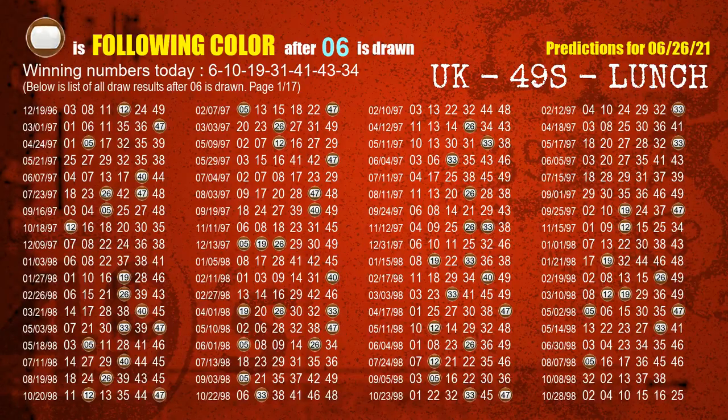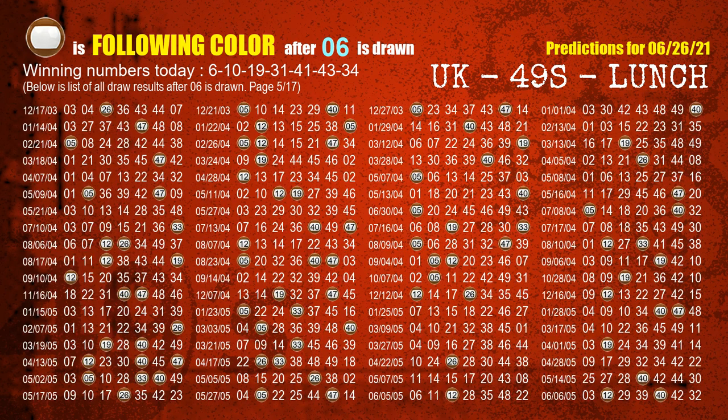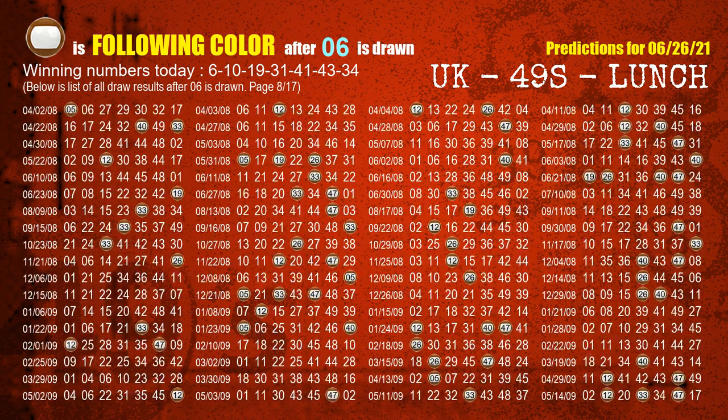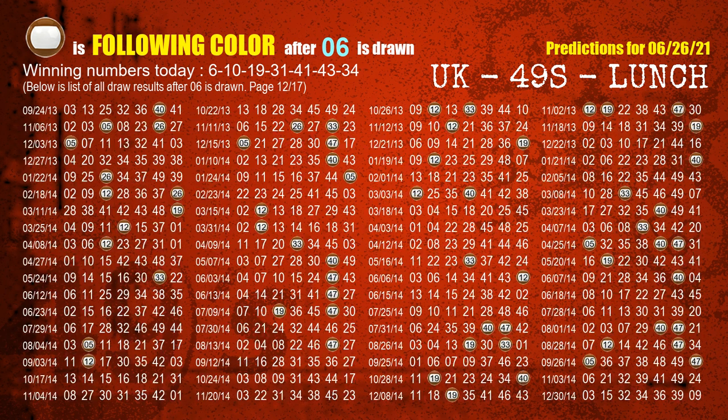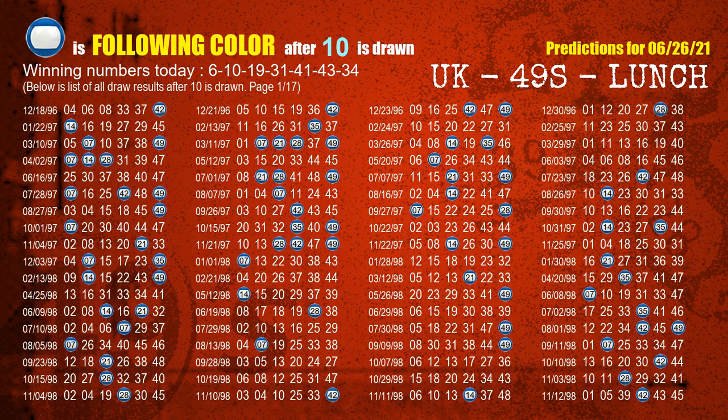Besides following ones, we need more clues for winning numbers of next draw, so we will find out the most drawn ball color through today's result. Following ball colors refer to the color of those numbers being picked on the next draw after this one. The first winning number is 06 — the most frequently following color is brown. The second winning number is 10 — the most frequently following color is blue.